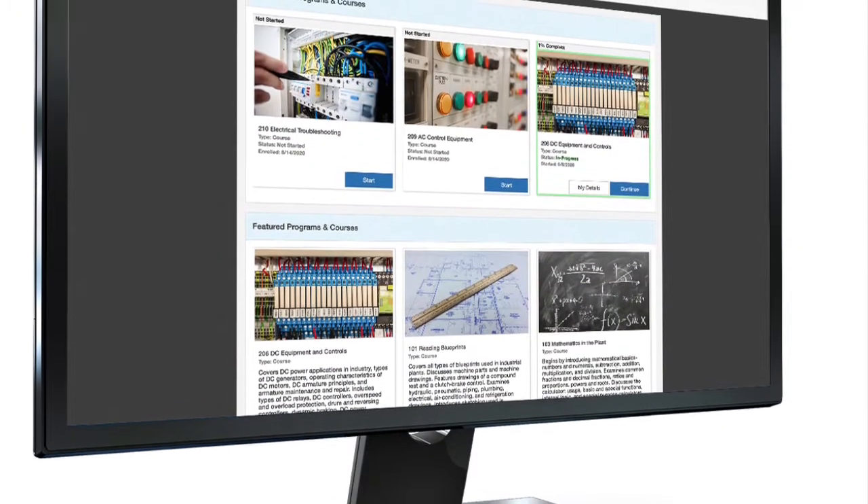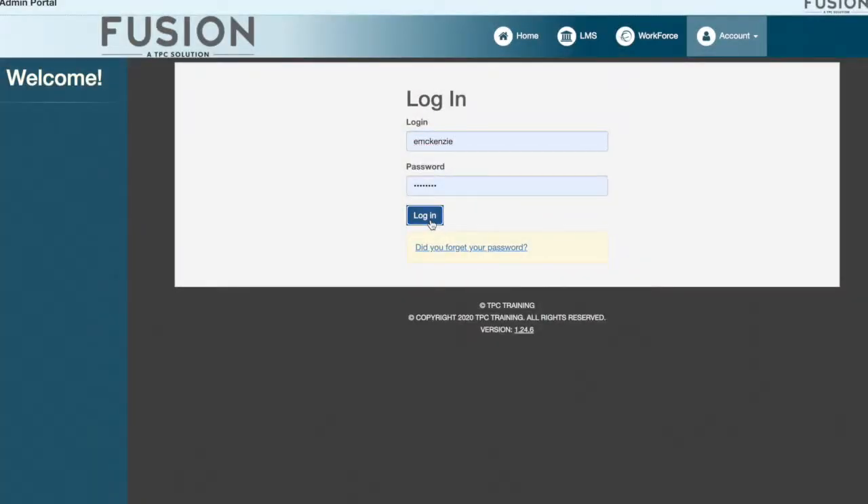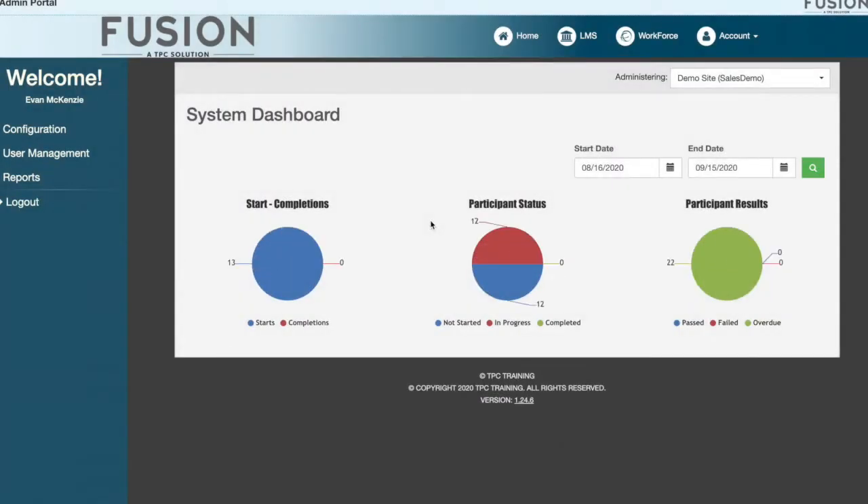That's why TPC created TPC Fusion. Fusion delivers a streamlined, single-sign-on cloud-based system tailored to your organization's needs. Everything is here, and it's all in one place.